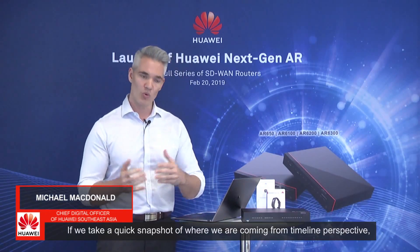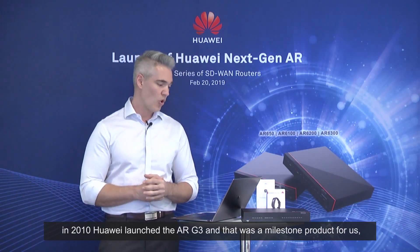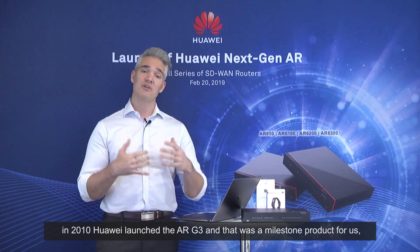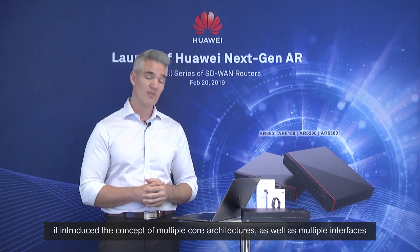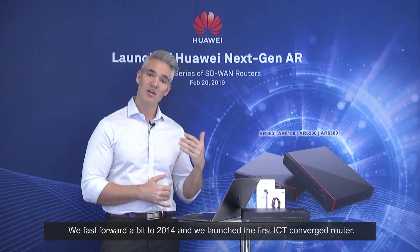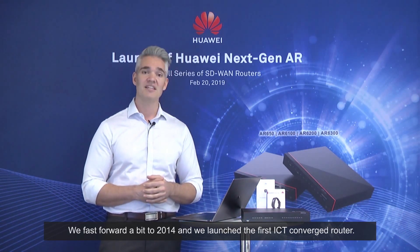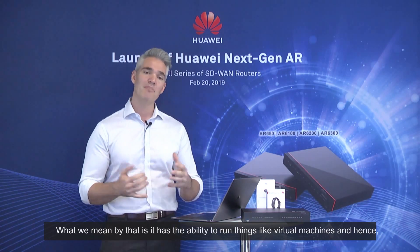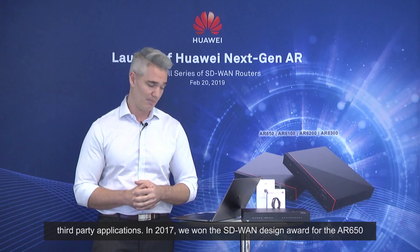Taking a quick snapshot from a timeline perspective: in 2010, Huawei launched the ARG3, which was a milestone product introducing multiple core architectures and multiple interfaces. Fast forwarding to 2014, we launched the industry's first ICT converged router — meaning it had the ability to run virtual machines and third-party applications.